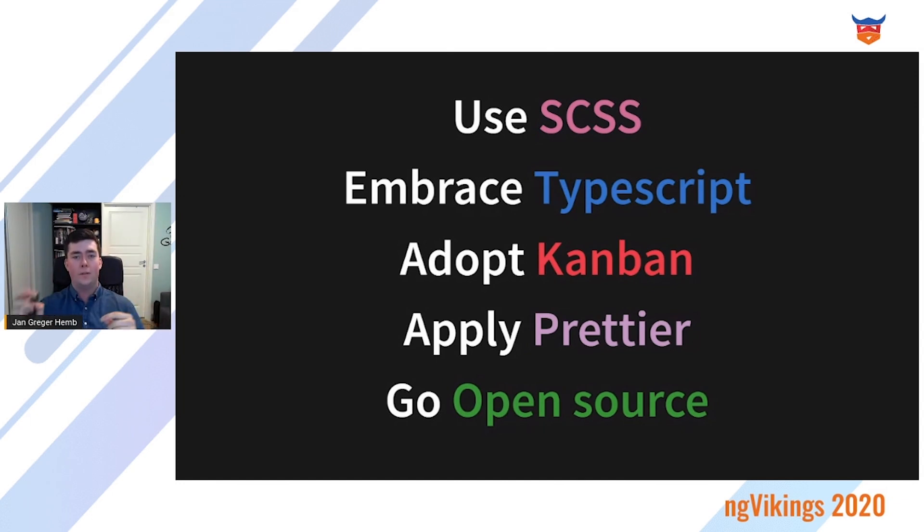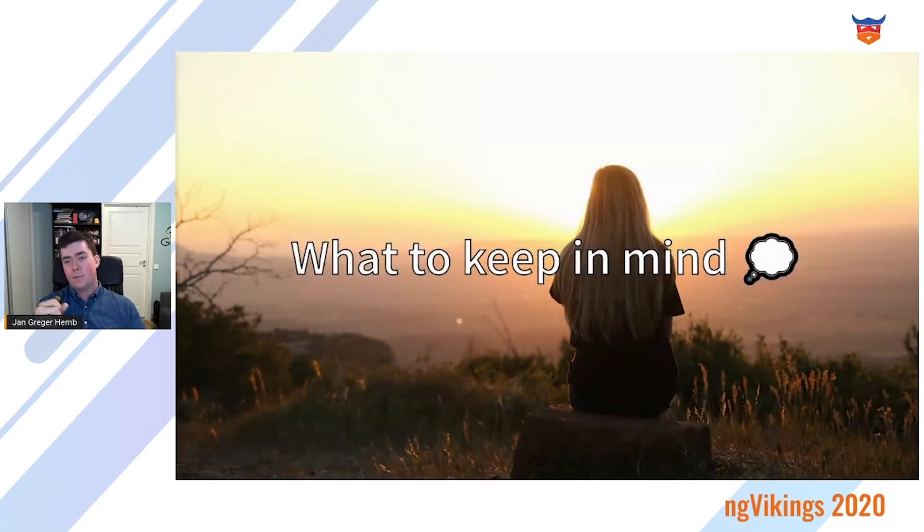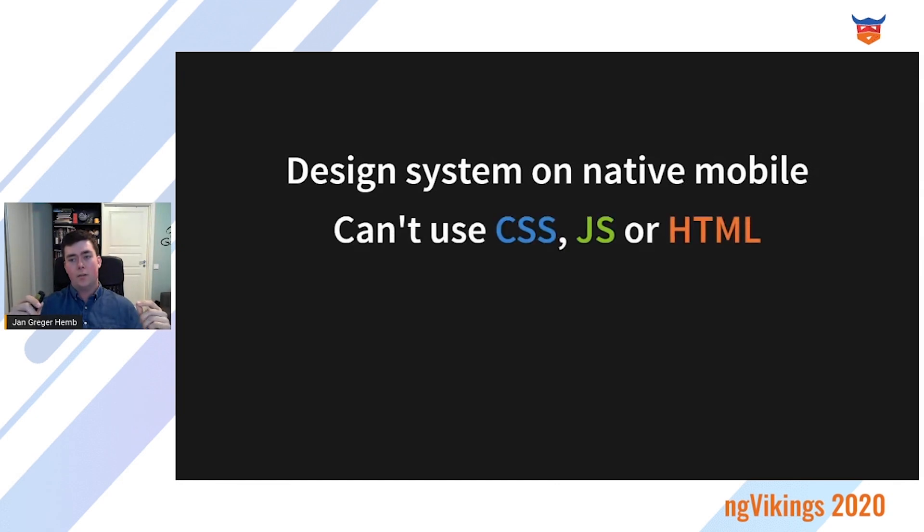Go open source. You're already standing on the shoulders of giants, and most if not all of your dependencies are already open source — give back, and give the world another good example of a design system. Now the presentation is reaching its end. A few things to keep in mind: design systems on native mobile are not easy — you can't use CSS, JavaScript, or HTML, so this approach will not work properly.